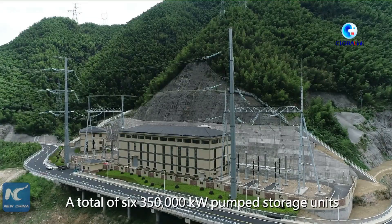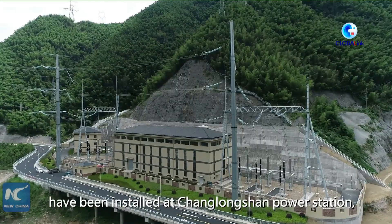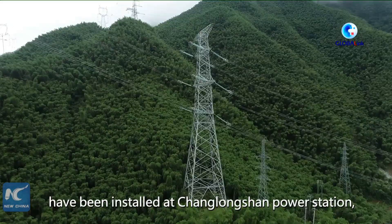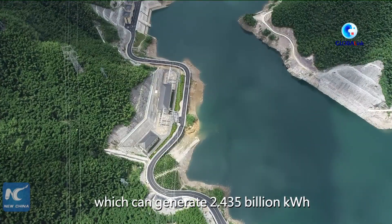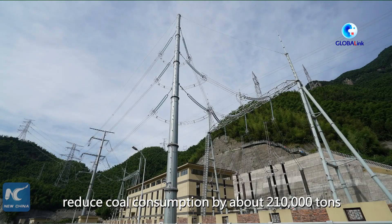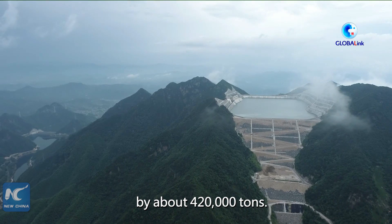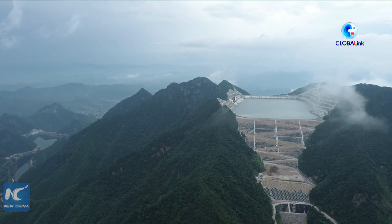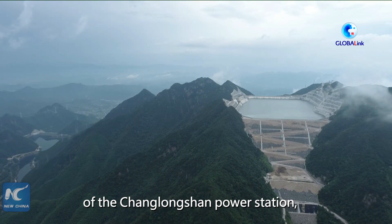A total of six 350,000-kilowatt pumped storage units have been installed at Changlongshan power station, which can generate 2.435 billion kilowatt hours of electricity per year, reduce coal consumption by about 210,000 tons, and reduce carbon dioxide emissions by about 420,000 tons.